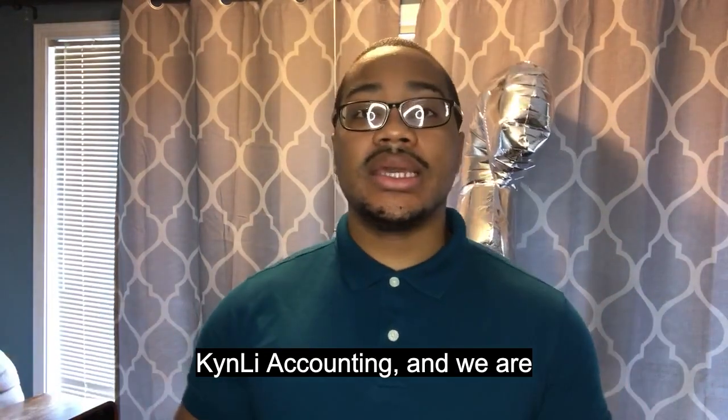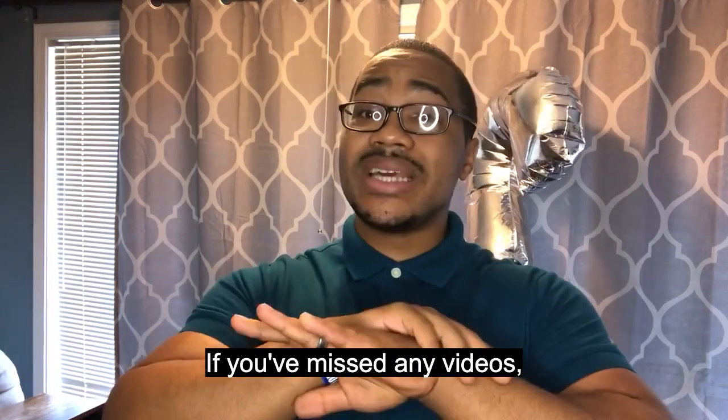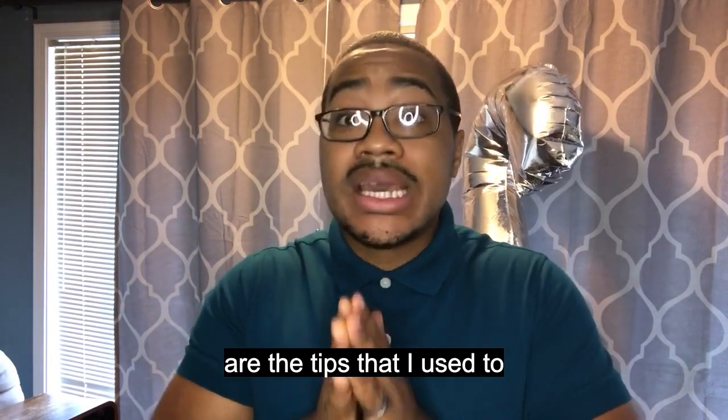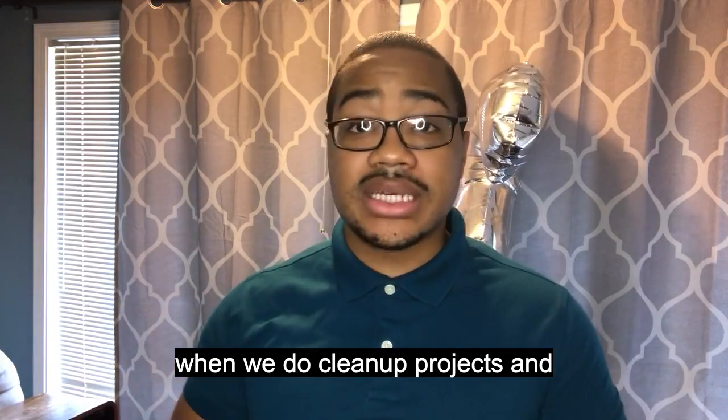What's going on guys? This is Cameron here with Kenley Accounting and we are continuing our red flag series. If you've missed any videos, please go back and watch them because these are the tips that I use to help me make thousands of dollars when we do cleanup projects and things like that.